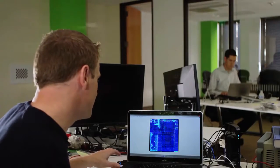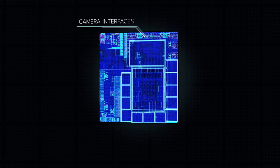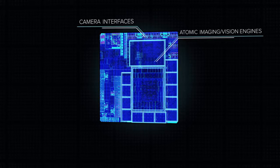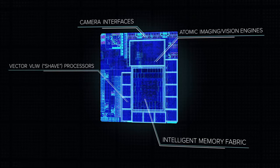This is the Myriad 2 die plot. We can see camera interfaces on the top, a set of hardware vision and image signal processing engines. We also have 12 shave cores and an intelligent memory fabric in the middle, which is really the core of pulling that together to enable low power processing.